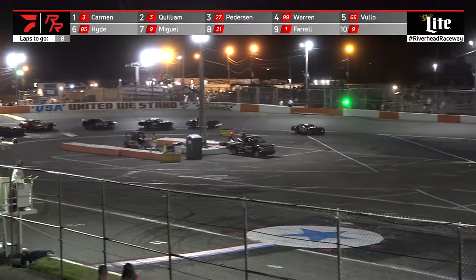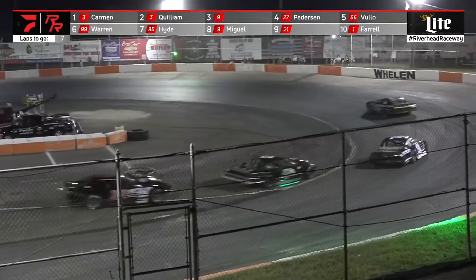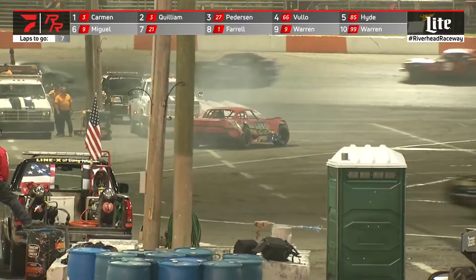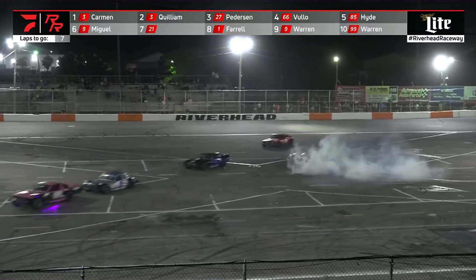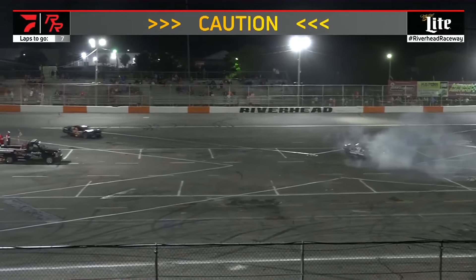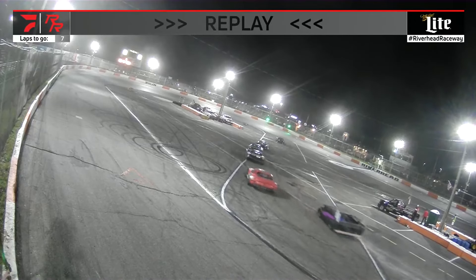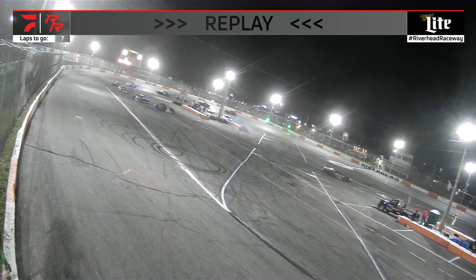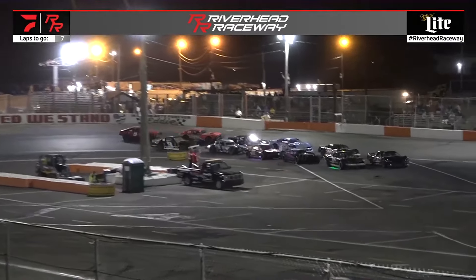Ryan Warren — and around goes the three. Caution is out for the three. We'll take a look to see what happened with the 99 and with the three. Looks like one car lost control and overcorrected — that caused contact with Ryan Warren, and around goes the three. Going green — Peterson out to the jump, he is out front.